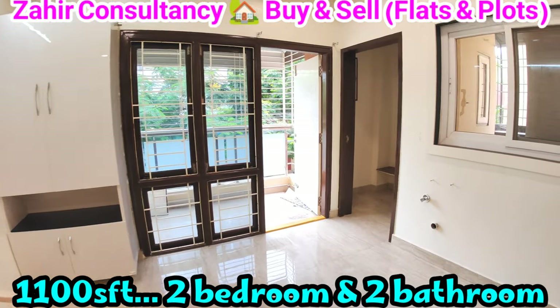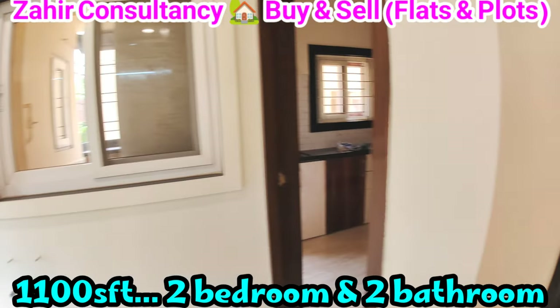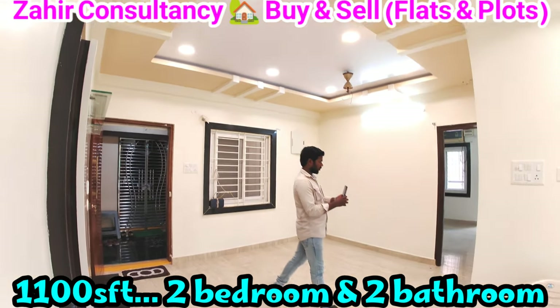If interested, contact Zaire Consultancy. For more videos, please visit our YouTube channel Zaire Consultancy.